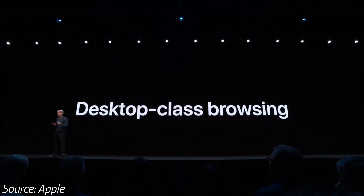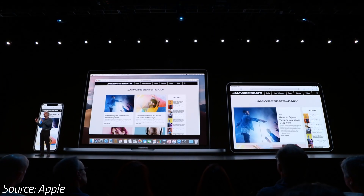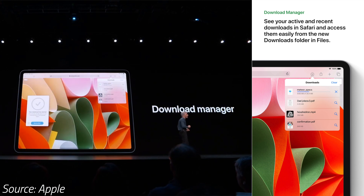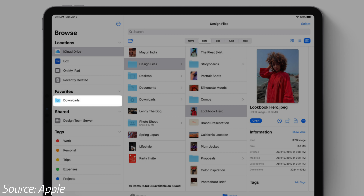With iPadOS, Safari automatically chooses the desktop version of websites and it automatically optimizes it for touch. There's also a brand new download manager that saves downloads right into the new downloads folder within the Files app, making it much more like an actual computer.